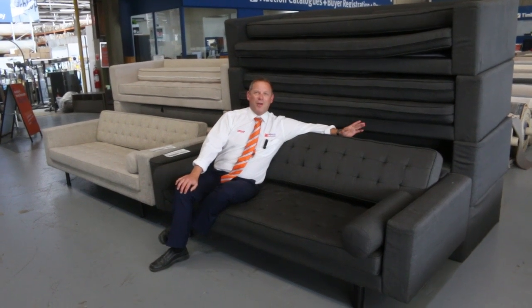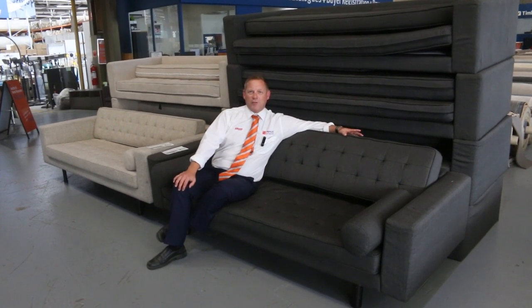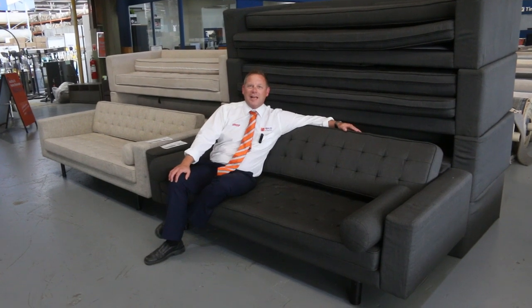Hi, I'm Liam from Fowles and welcome to the Home Renovators Auction Preview for Wednesday the 15th of January 2020 at 10am.